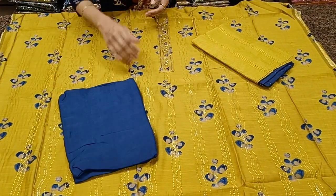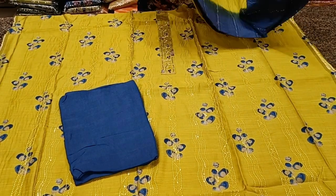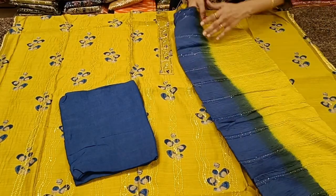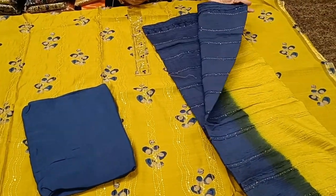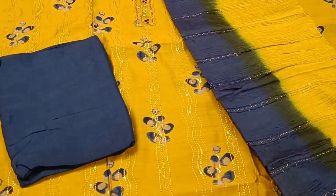A silk based dupatta with embroidery work, dual tone — manly green and navy blue combination. Priced at 1628.